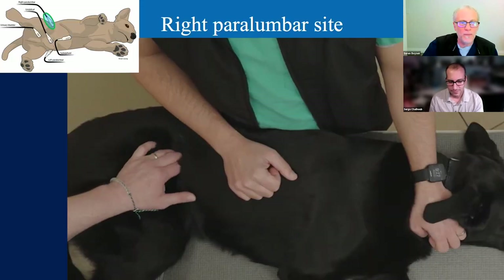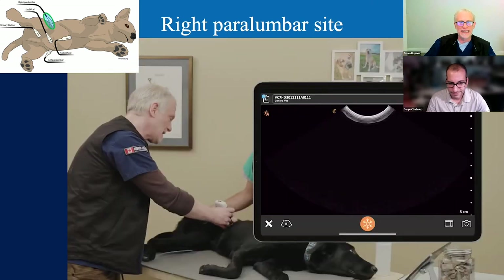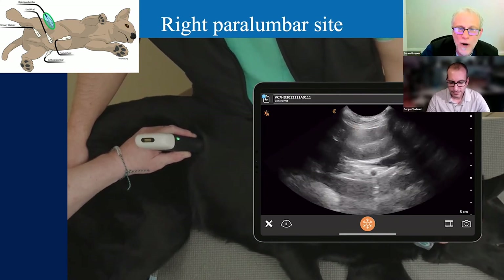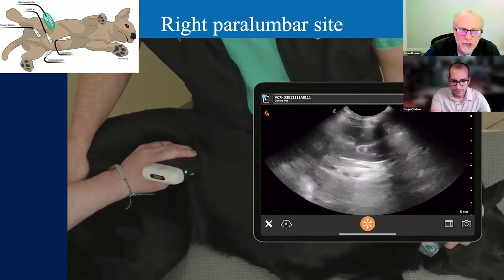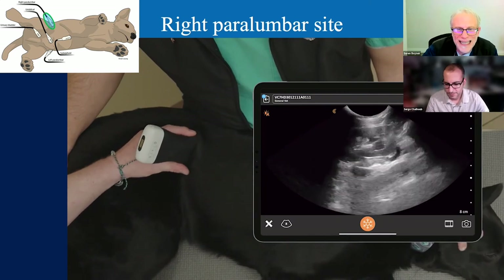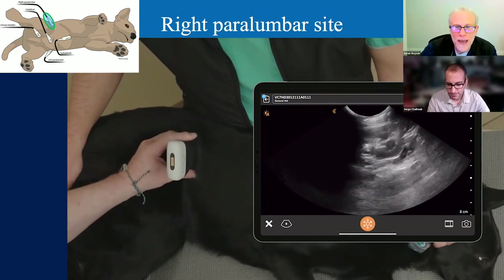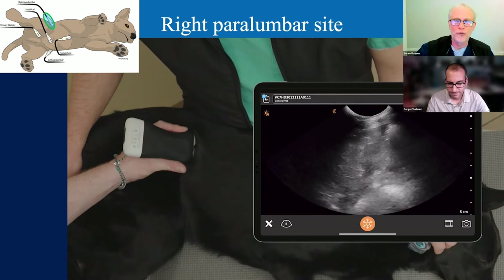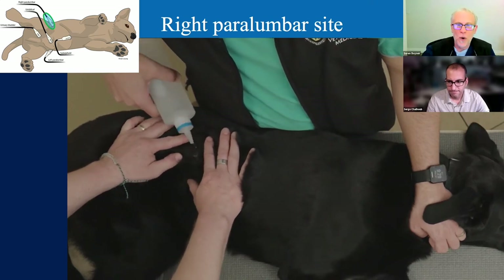Moving to the right paralumbar site: trace those ribs dorsally until you hit the sublumbar muscles in the retroperitoneal space—that's where the kidneys hide. Pop the probe on; you may need to jump between ribs, but there's the kidney in long axis. Fan all the way up both sides of the kidney looking for retroperitoneal and free abdominal fluid. Then rotate into short axis, fanning off both poles. In cats this is where we look for renal pelvic dilation. Getting comfortable with both long and short axis planes is important to increase chances of finding fluid and answering different questions.